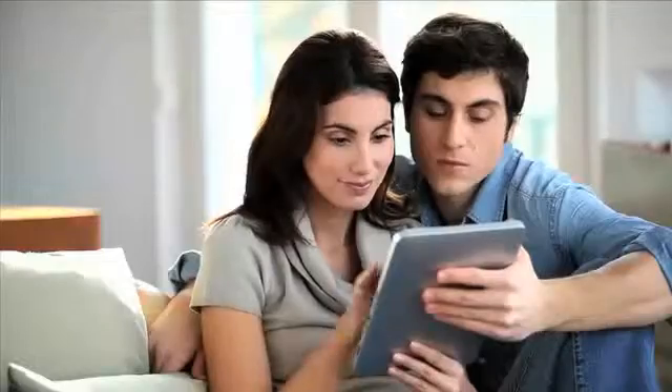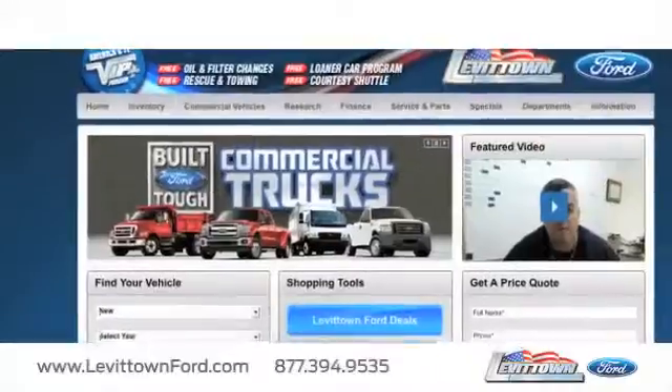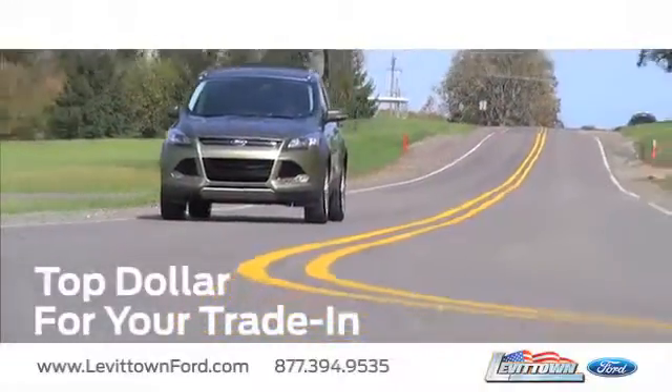And visit us online at www.levittownford.com. While you're there, receive top dollar for your trade-in.